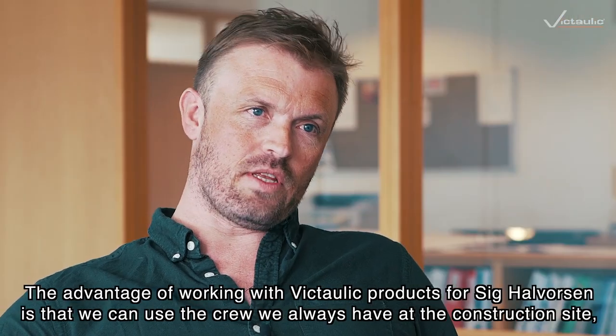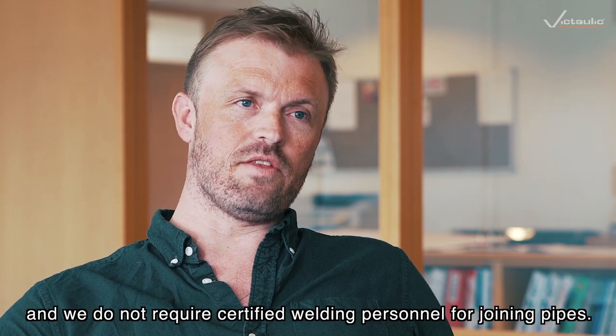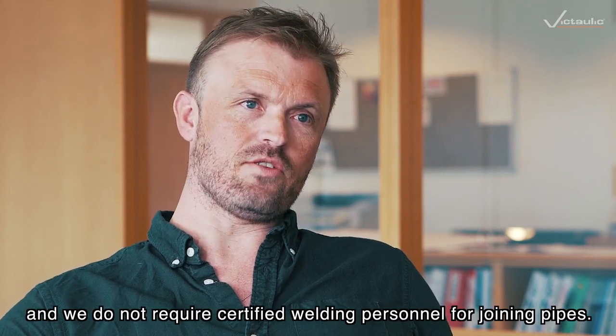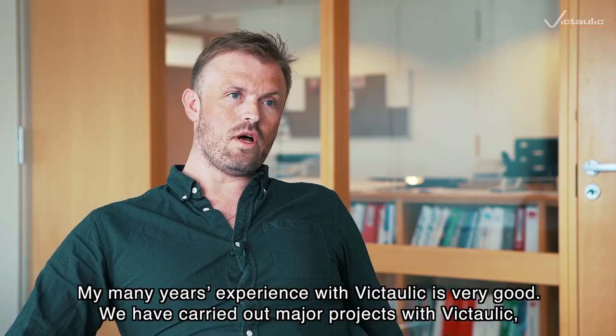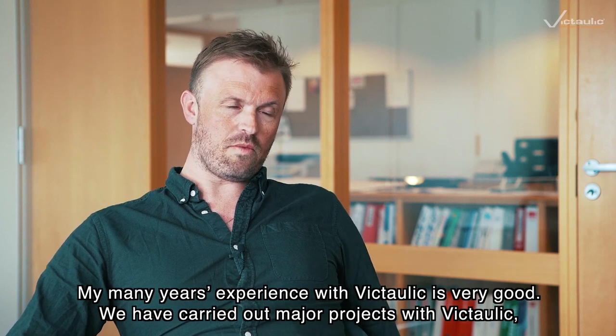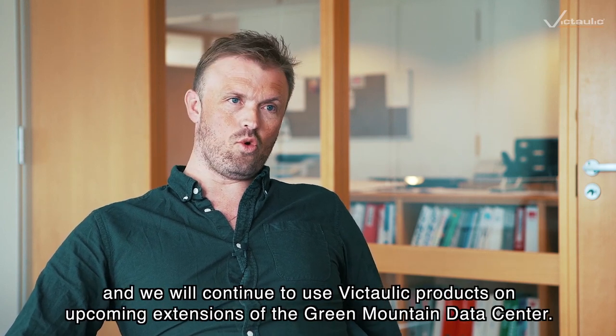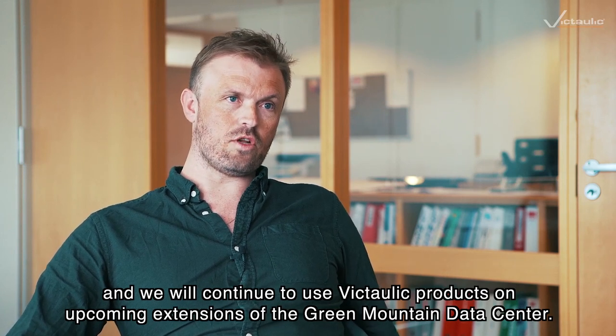We've worked with Victaulic products for six and a half years, and we can use the people we have available each time without needing certified welders for joining. My experience with Victaulic over many years is very good. We've had big projects implemented with Victaulic, and we plan to continue using Victaulic on the next phase at Green Mountain — it's our recognized method.